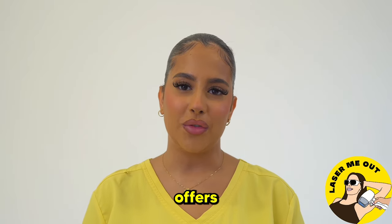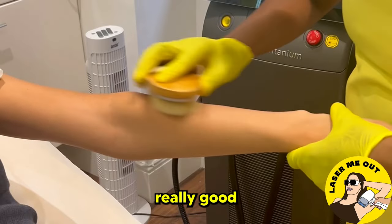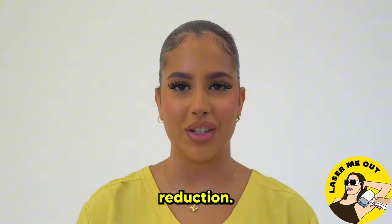We're actually the only laser clinic that offers a dry brushing service for every client and every treatment. It's really good because it exfoliates the skin pre-laser, which means any hairs that are underneath a little bit of skin will come out and get targeted by the laser, which means that you'd get a better reduction.